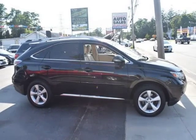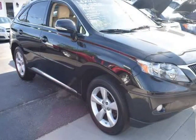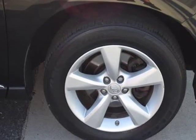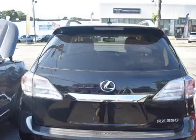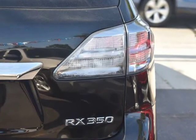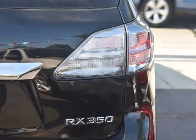This RX 350 offers you 136,492 miles and will be sure to give you many more. It checks off in-demand features such as roof rack, heated seats, power seats, moonroof, rear view camera, navigation, power windows, power locks, Bluetooth, and hands-free audio input.